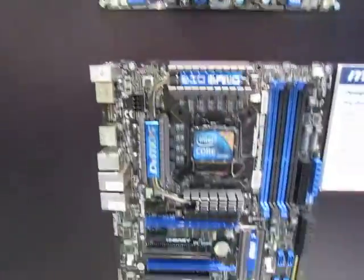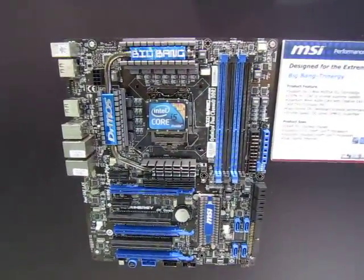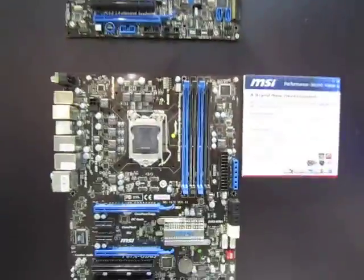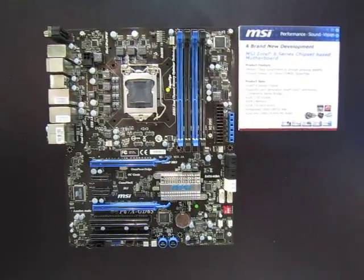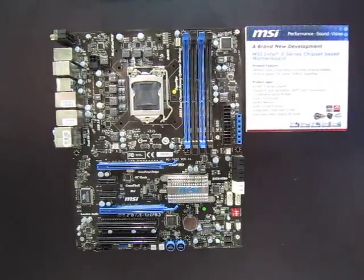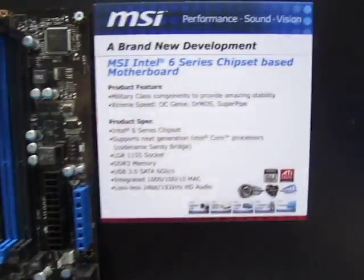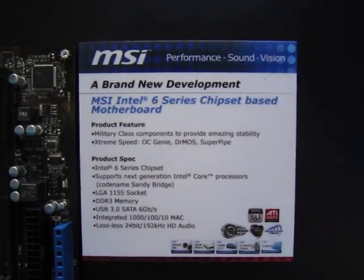We also have the Big Bang Trinergy and the Big Bang Fusion. Interestingly, they already have the next-generation motherboard supporting the new Sandy Bridge platform coming next year. Here are the specs if you're interested.